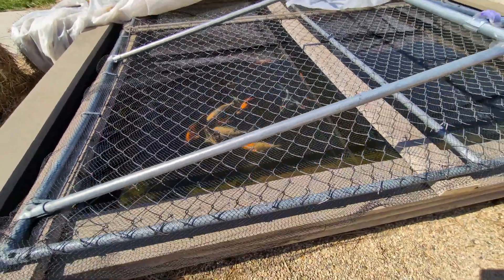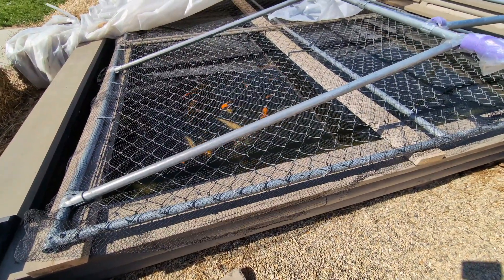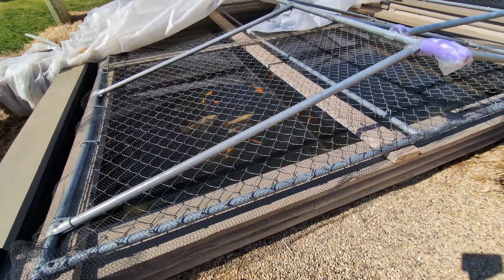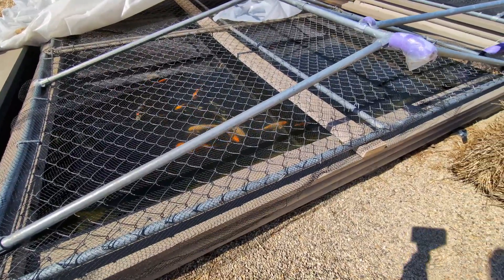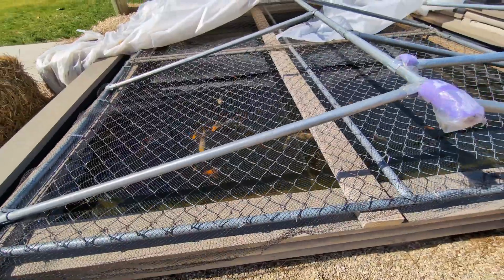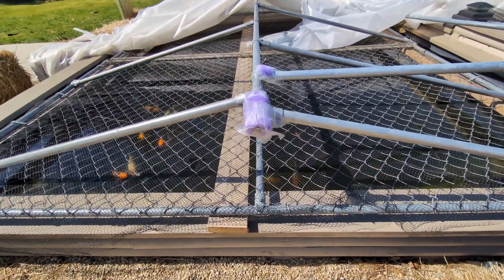I think this summer they may even start eating out of my hand because I was putting my hand down into the water and giving them their food, and they were right there. I could feel their little noses nipping on the tips of my fingers — that was pretty exciting. I really wish I had my camera going for that one because that would have been great footage, but I missed that Kodak moment.